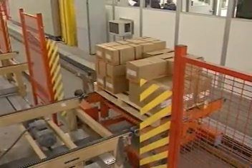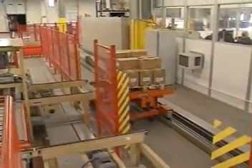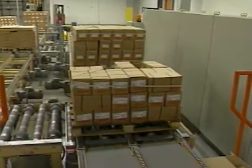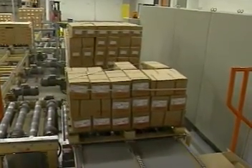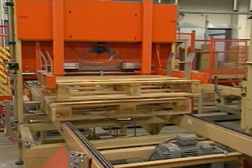Once the order is complete, it is dispatched to shipping by an automated rail-guided transfer card. Pallets with remaining product are returned to storage automatically via the pallet transport system. Empty pallets are stacked by the pallet stacker and returned to production.